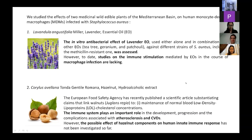For hazelnut, the EFSA has recently published a scientific article describing that Juglans regia, the walnut, helps maintain normal blood low-density lipoprotein cholesterol concentration. The immune system is known to play an important role in the development, progression, and complications associated with atherosclerosis. So we wondered whether hazelnut has a possible effect on the human innate response.